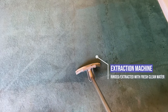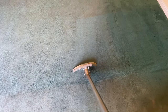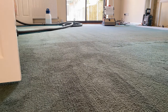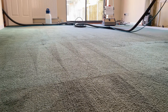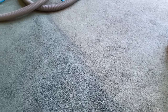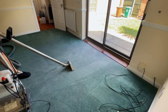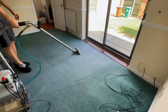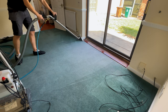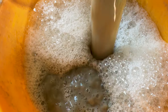Now we are rinsing and extracting away the chemical and the dirt, leaving the carpet nice and clean. And here's a bit of slow-mo dirty water dump for you.